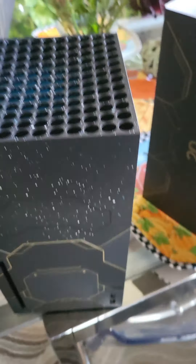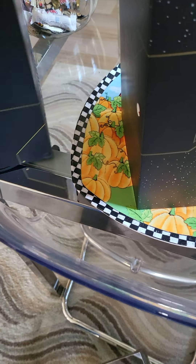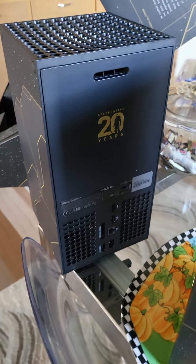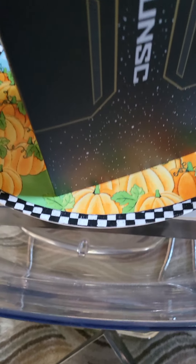And here is the console itself. Very cool looking. There's a '20 years of Halo' celebrating on it. Very cool. That's all the sides on that.